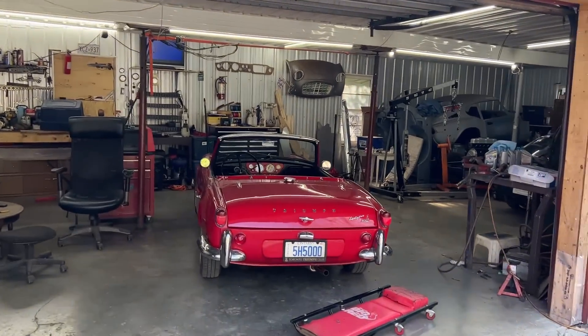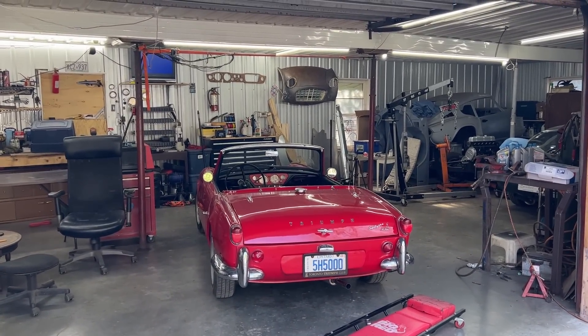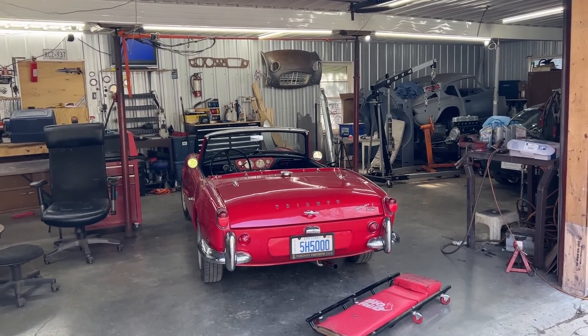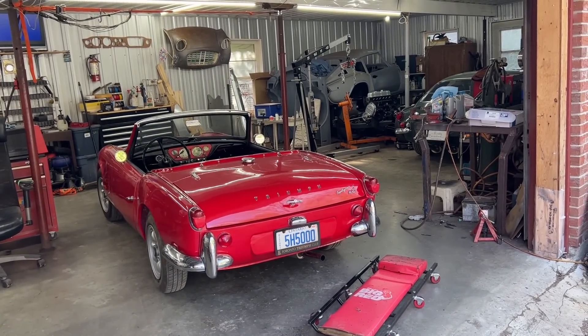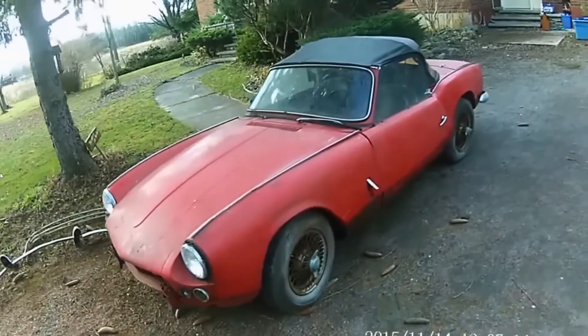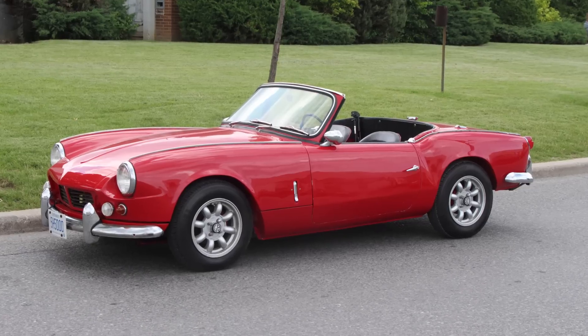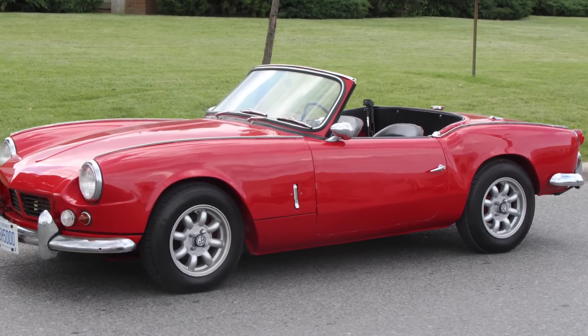Welcome to another episode of Rusty Beauties. You probably haven't seen this car on the channel for a long time — she may have appeared in the background here and there, but she hasn't been featured in a while. She's actually the car that started the Rusty Beauties channel. We picked her up in 2015, a year later she looked like this, and now in 2023 she looks like that.